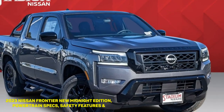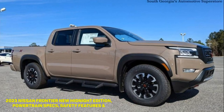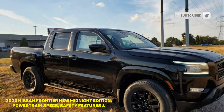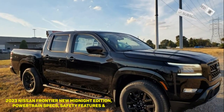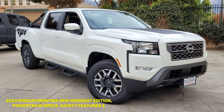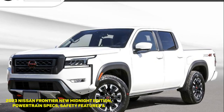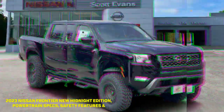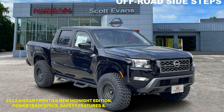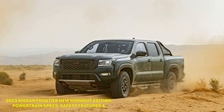Frontier S: The entry-level Nissan Frontier S with a king cab body and a 4x2 drivetrain starts at $30,415, while the 4x4 version starts at $33,685. The Frontier S crew cab has a base price of $31,785 for 4x2 and $34,785 for 4x4. Features include push-button start, 16-inch wheels, a tilt steering wheel, an 8-inch infotainment touchscreen, a six-speaker audio system, and Apple CarPlay and Android Auto connectivity. It also has a forward collision warning system and automatic emergency braking with pedestrian detection.